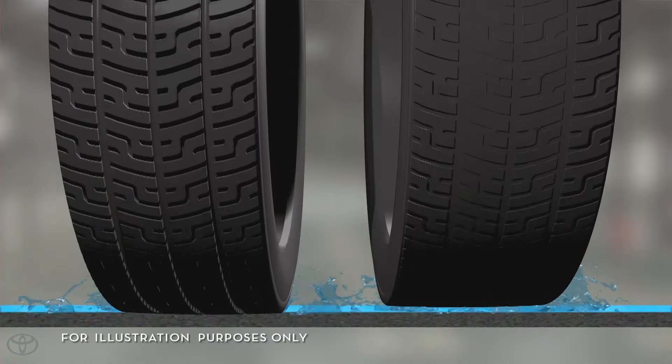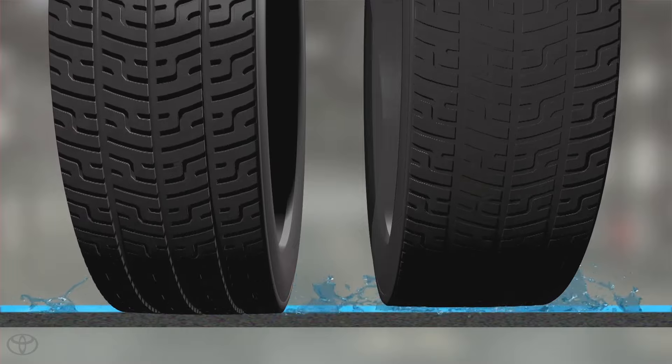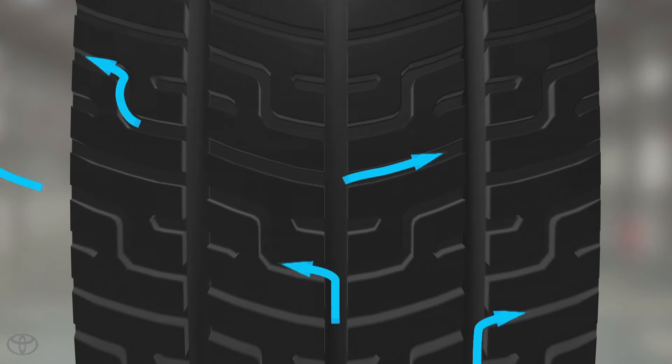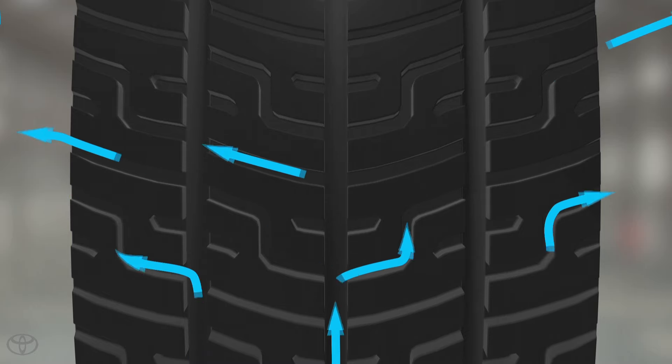Hydroplaning occurs when a layer of water builds between the tires and the road surface, leading to loss of traction and control. Because tire grooves help channel water out from underneath the tire when driving, they help keep more of the tire in contact with the road to minimize hydroplaning. To determine if a tire is too worn to be used safely, the depth of the tire tread is measured.